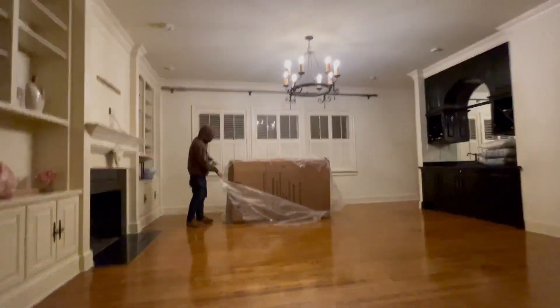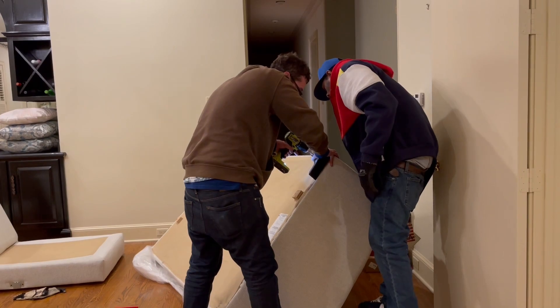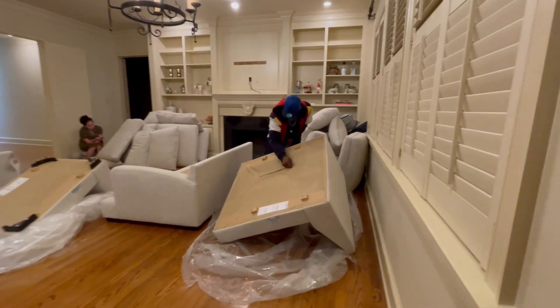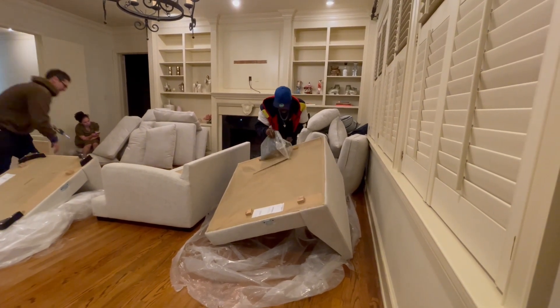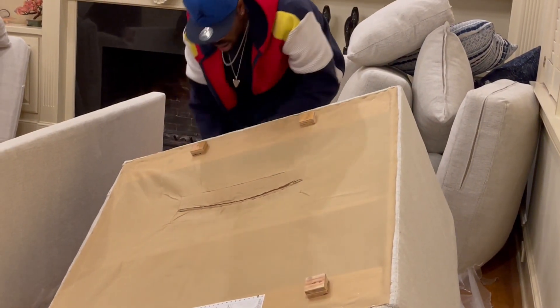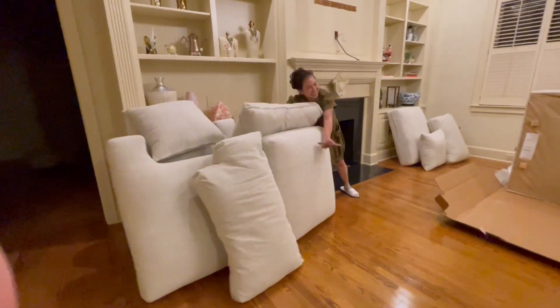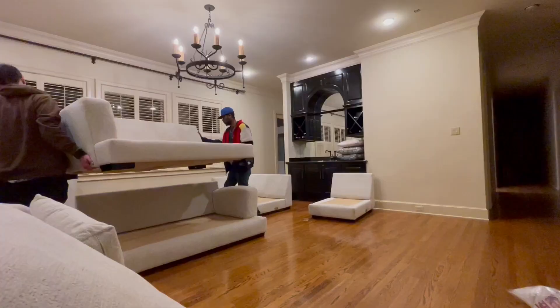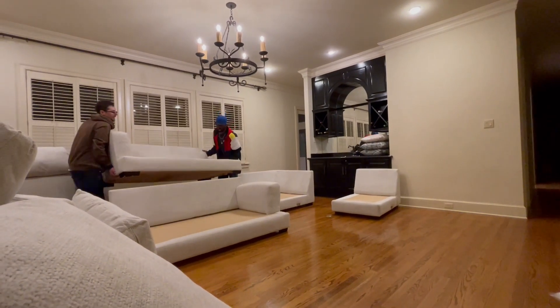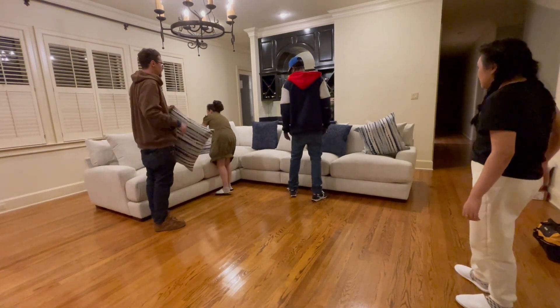Unboxing time! There's a secret pocket underneath the sofa — look at that, you can hide a lot of things in there. Wow, the cushions!